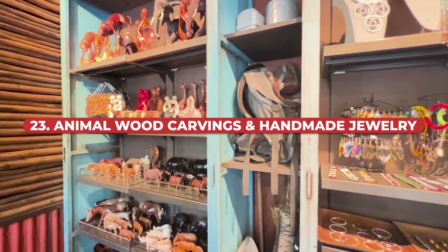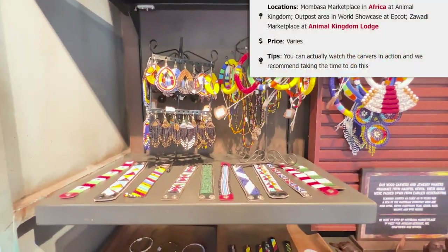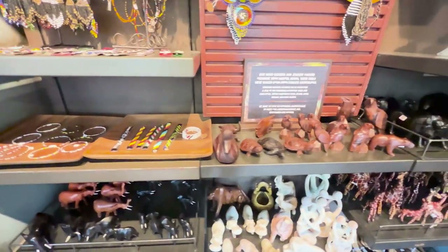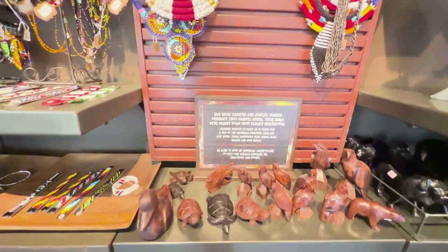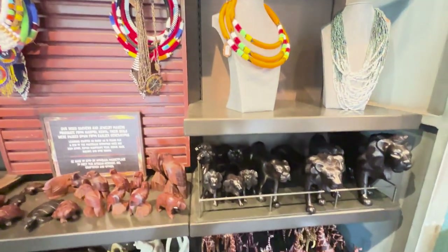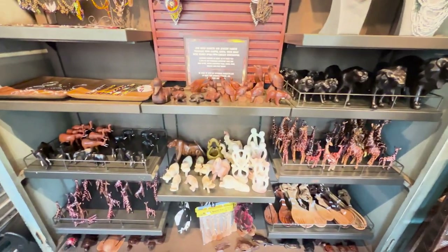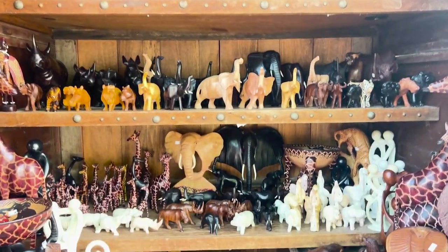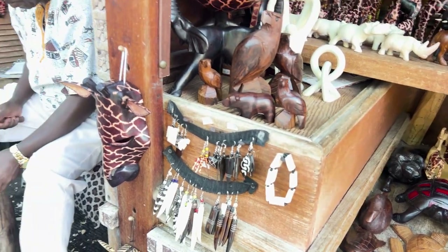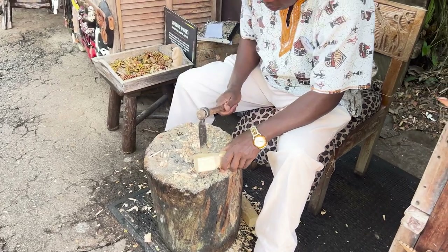Another idea is animal wood carvings and handmade jewelry. These items are available at Animal Kingdom at the Mombasa Marketplace, at Epcot in the outpost area of the World Showcase, and also in the main gift shop at Animal Kingdom Lodge called Zawadi Marketplace. Pricing varies completely depending on what you pick up. You can actually watch the carvers in action, which we recommend — it's fascinating. We think this is one of the most unique, cool, and authentic souvenirs you can get at Walt Disney World.